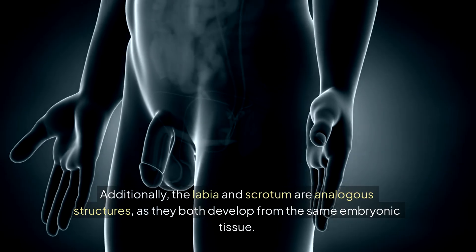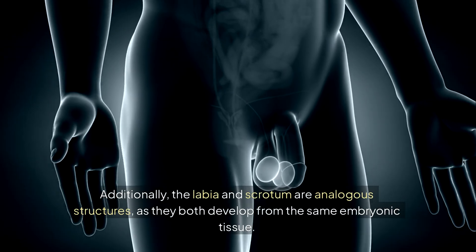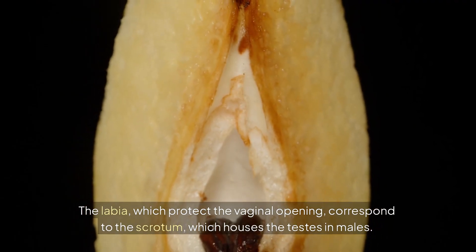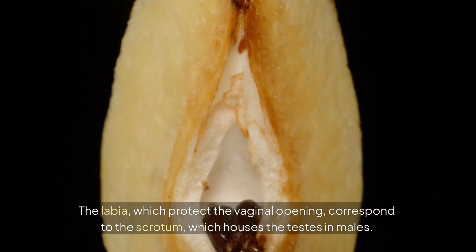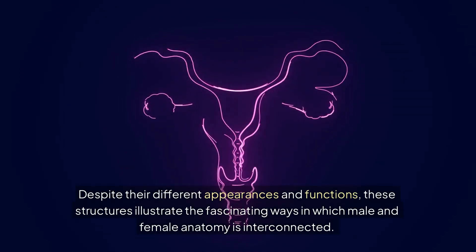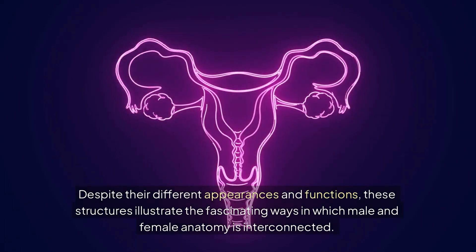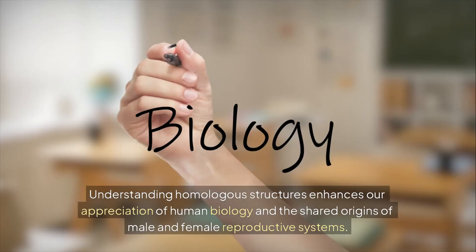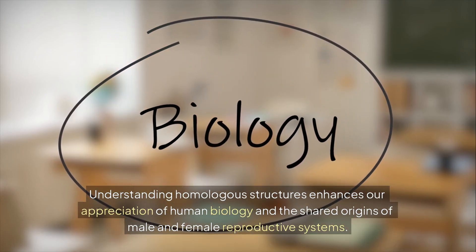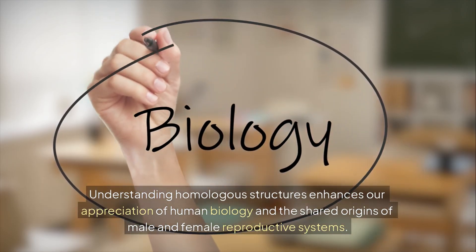Additionally, the labia and scrotum are analogous structures, as they both develop from the same embryonic tissue. The labia, which protect the vaginal opening, correspond to the scrotum, which houses the testes in males. Despite their different appearances and functions, these structures illustrate the fascinating ways in which male and female anatomy is interconnected. Understanding homologous structures enhances our appreciation of human biology and the shared origins of male and female reproductive systems.